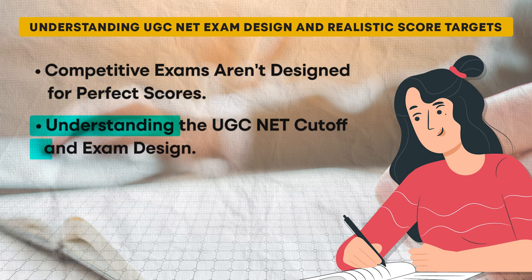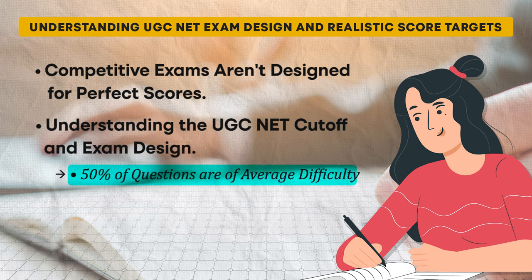Given that the cut-off for popular subjects in UGC NET typically ranges around 60%, it is essential to keep this in mind when setting your target score. Your goal is not to score perfectly, but to meet or exceed the cut-off to earn your NET certificate. So don't stress about getting every question right; instead, focus on achieving a score that places you above the cut-off.